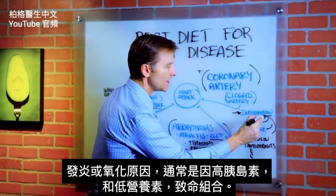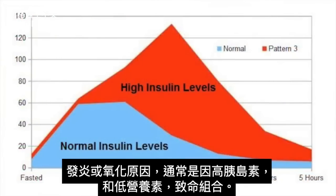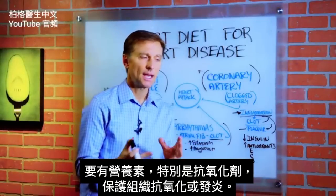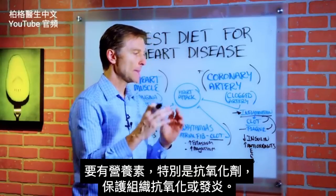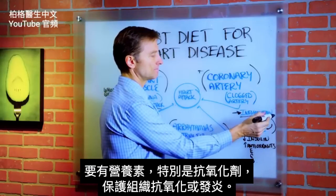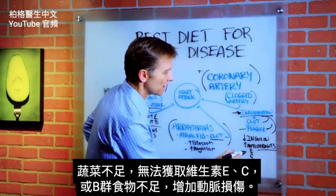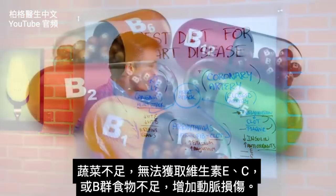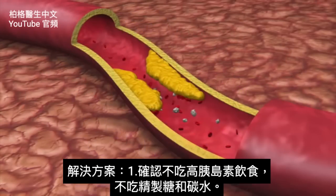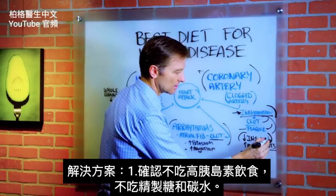What causes inflammation or oxidation is high levels of insulin, and also low nutrients — it's a deadly combination. It's the nutrients, specifically the antioxidants, that protect the tissue against oxidation and inflammation. So we want to make sure that your diet is not high in insulin — that's number one.